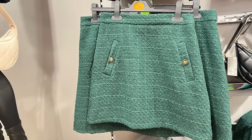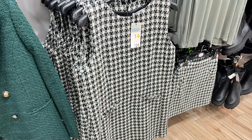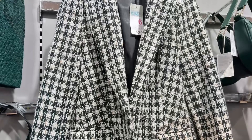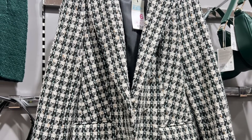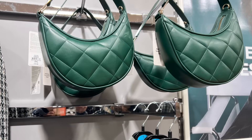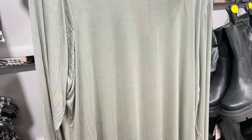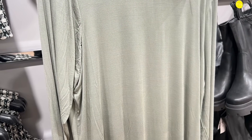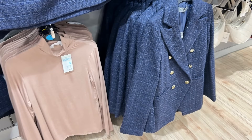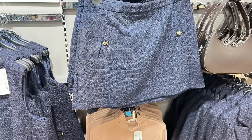I thought these were nice - they were like skirts, dresses and jackets all matching. Lovely if you work in an office or something. I thought they were very nice. I think the jackets were about £35 and they had accessories in the same colourways to match. Very very nice they were.